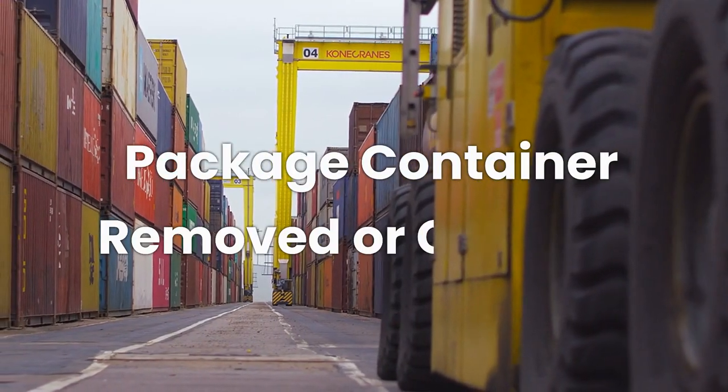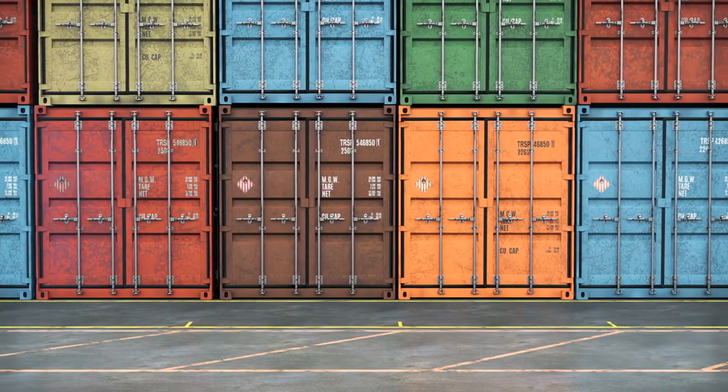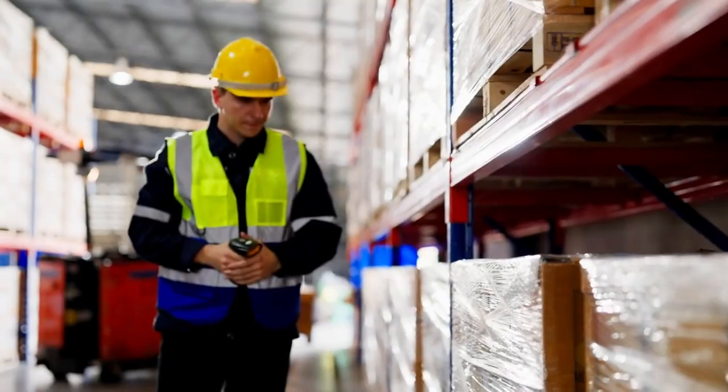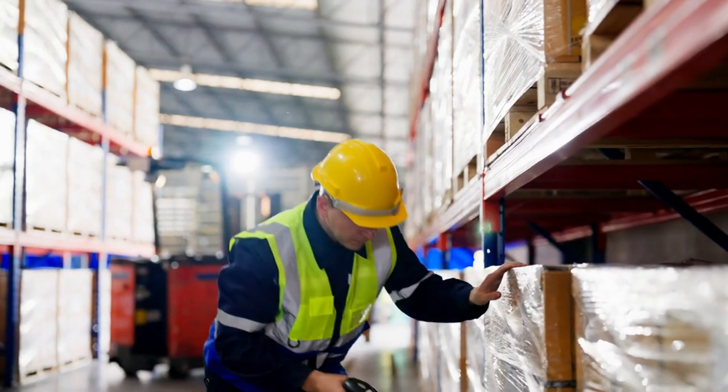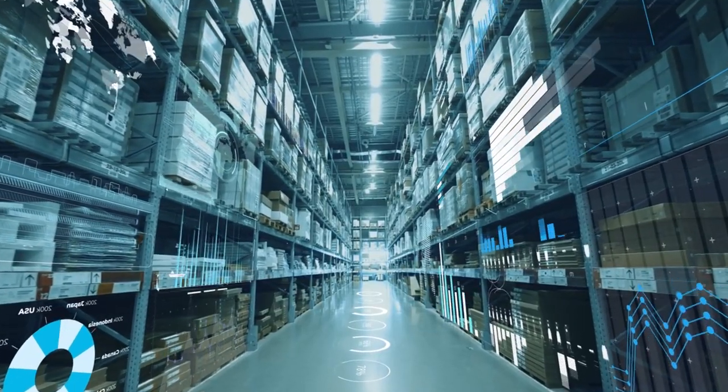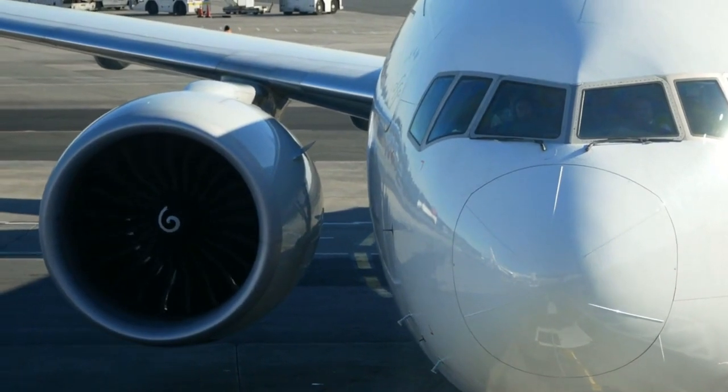Two: package container removed or checked. Sometimes your package might be held up because its spot on a pallet or transit container gets disrupted. Maybe more items need to be added, or there's a suspicious package that needs a closer look. Either way, it causes a delay in the transit process, and your package will be late catching that plane.